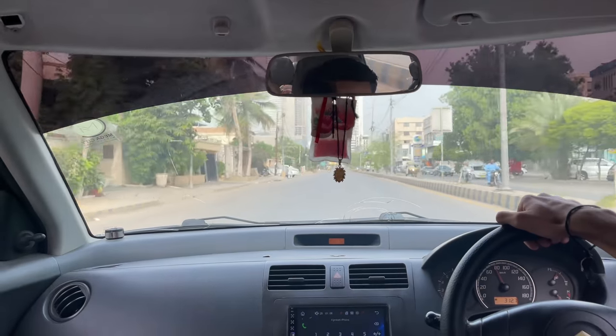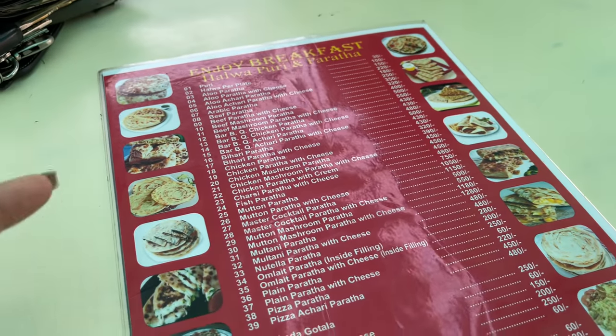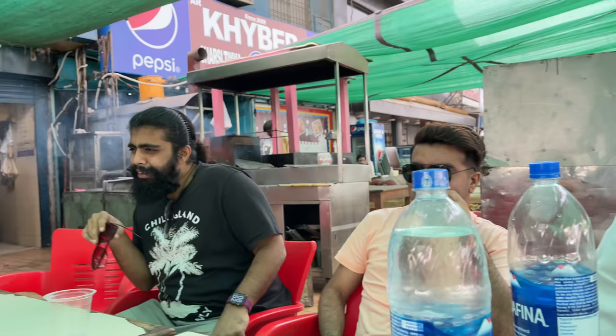We are here at Boat Basin for our nashtah. Whatever time you tell people, they never have any time - that's one thing. Every beach plan starts with nashtah at Boat Basin. Everyone is here! You eat milkshake first at Boat Basin - there is paratha which you have to eat. Milkshake and omelette paratha with cheese, or normal omelette paratha - that's the food here.